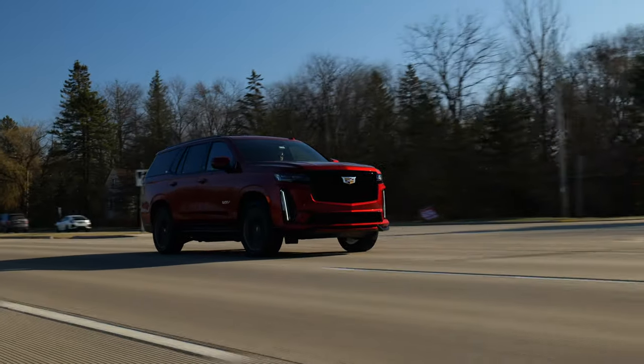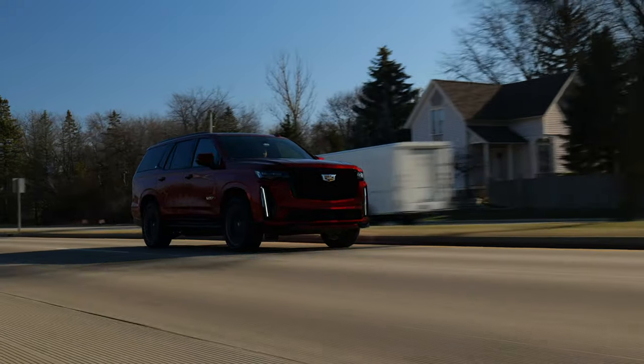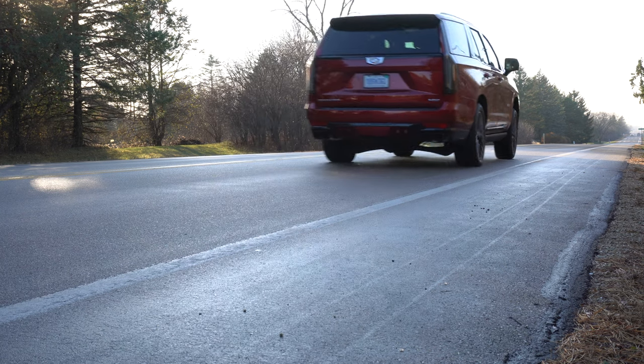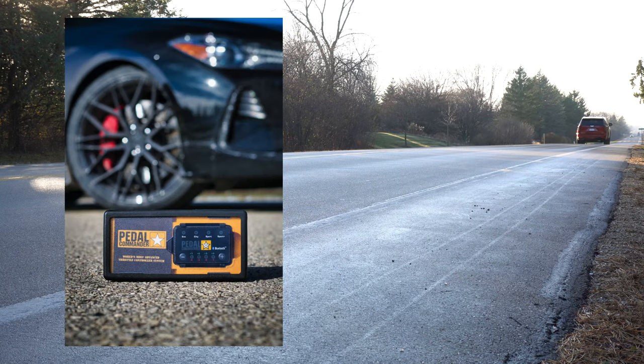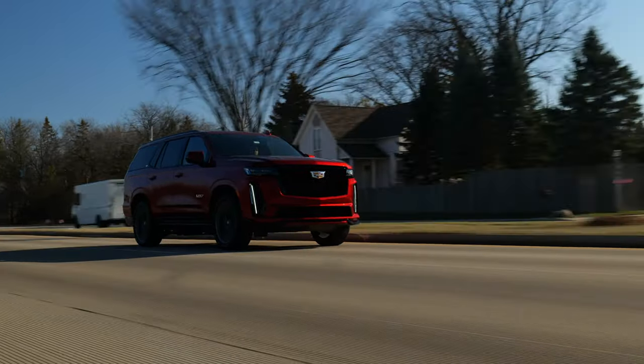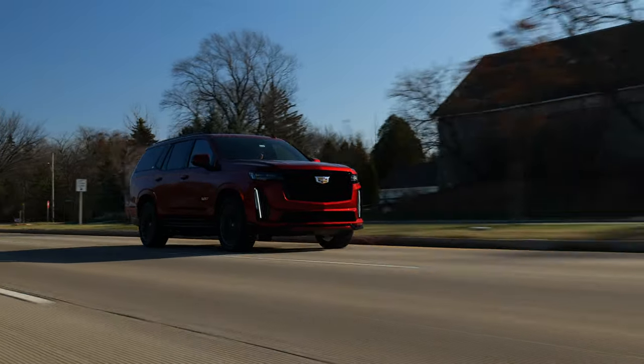But get the wheel straight, stand on the throttle, and you won't have a single care in this world. Zero to 60 is rated at 4.4 seconds, but if you really wanted to get closer to 4 seconds, you could get a pedal commander for sharper throttle response. Honestly though, whether I do zero to 60 in 4 seconds or 8 seconds, as long as it sounds like this, I really don't care.